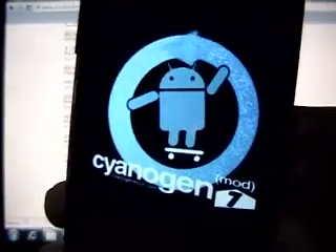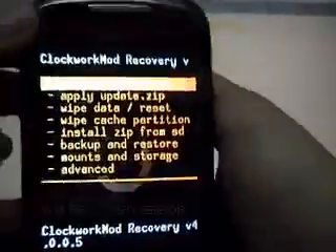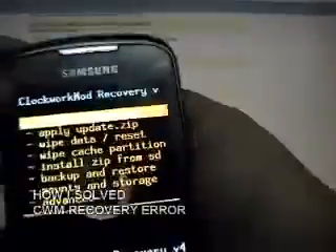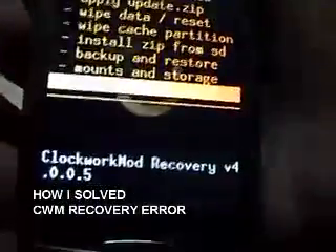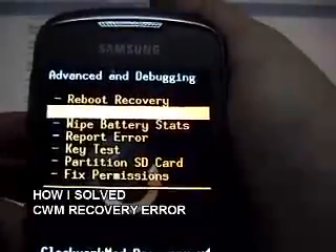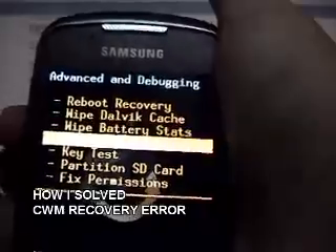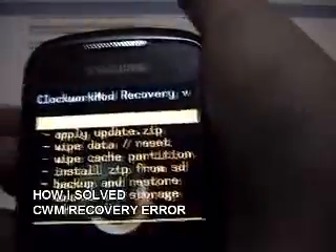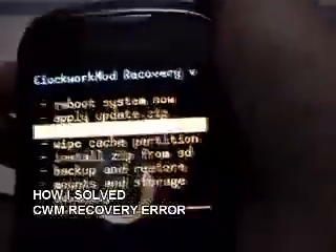I rebooted my phone into recovery because I was stuck at a boot loop. There is no error. This is what I did: I went to Advanced, I did Wipe Dalvik Cache, and then I wiped the cache partition, and then I did a Wipe Data Reset, and then I rebooted into recovery.